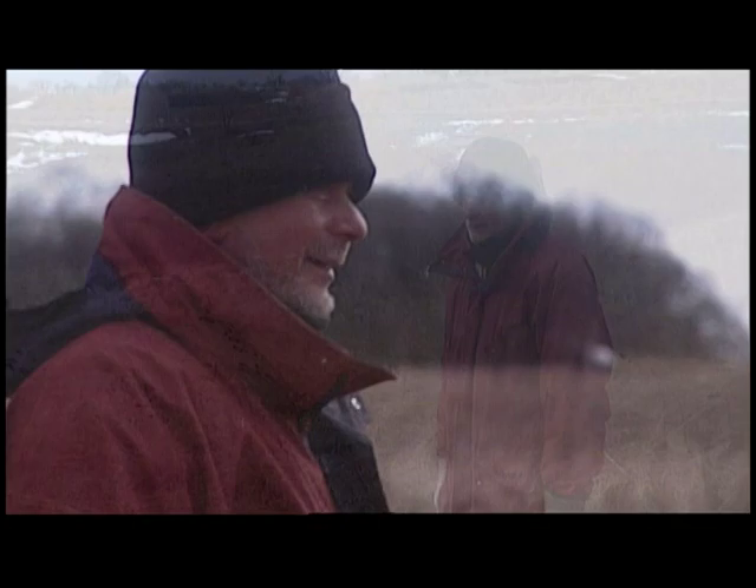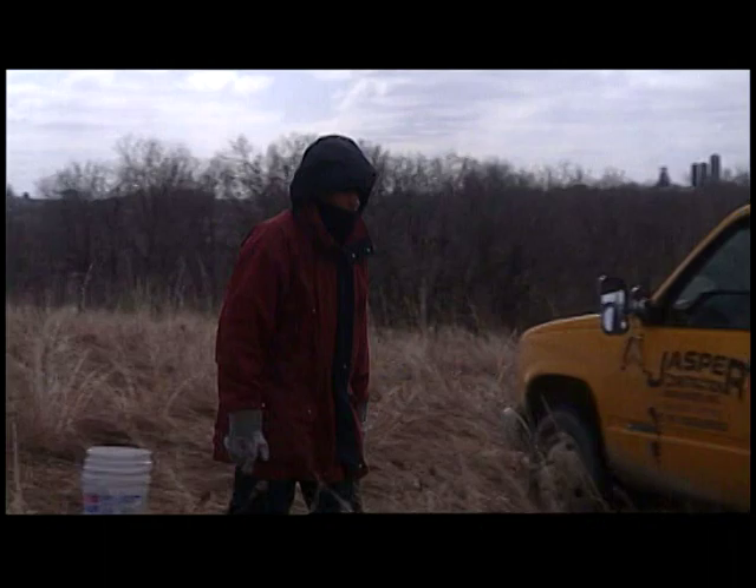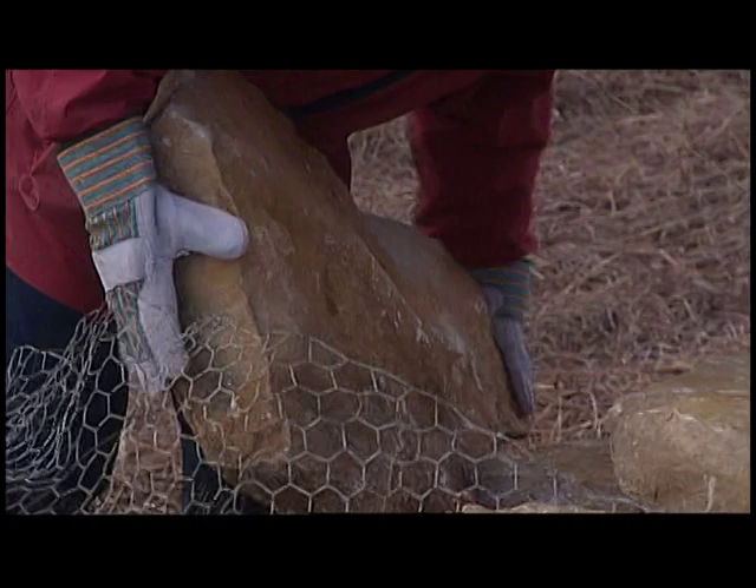British artist Andy Goldsworthy lives in Penpont, Scotland and works internationally. He chooses to work outdoors with natural materials, creating his art in deep collaboration with the rhythms of nature itself.